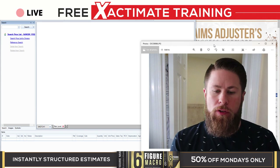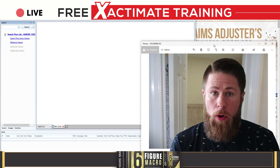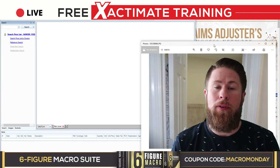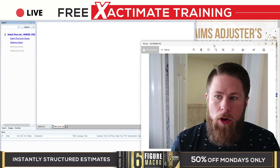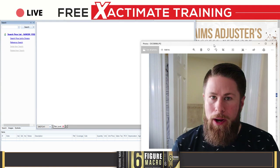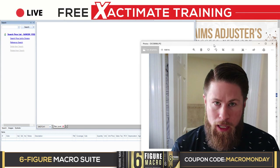Hey, what's up, adjusters? In this episode of Live Exactimate Training, I'm going to walk you through a water loss that initially wasn't even thought to be what it actually was. I'm going to walk you through everything it takes to build this semi-complicated water loss. I say semi-complicated because it's a water loss that's probably going to come out to somewhere between $10,000 and $15,000 in the end, but it has more than just some simple drywall repair.